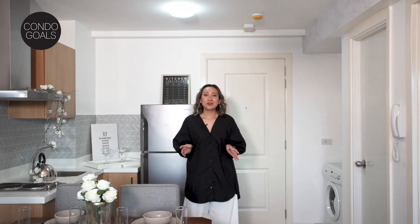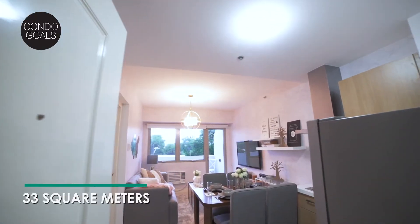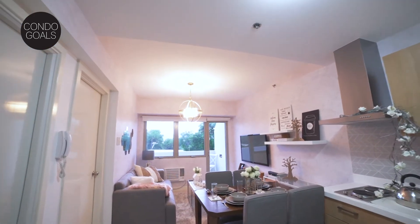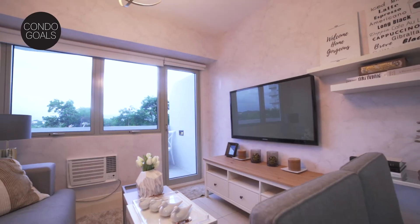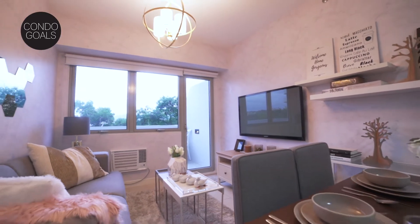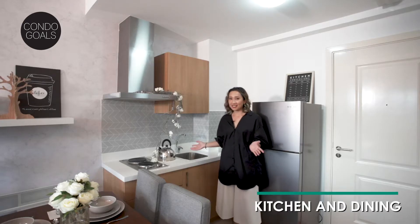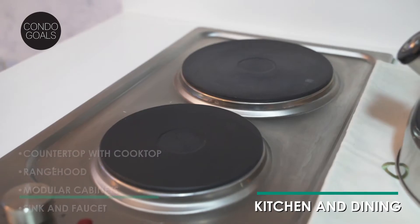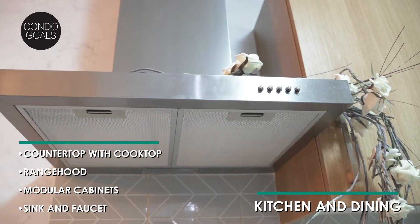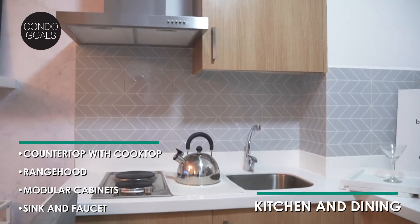This condo is a one-bedroom, one-bathroom unit layout with a unit floor area of 33 square meters and a total floor area of 45 square meters. This unit was delivered standard bare, and I'll show you right now how Century is different when it comes to standard bare deliveries. Over here is the kitchen and dining area. As part of the standard bare delivery, you have the solid surface countertop with cooktop, your range hood, your modular kitchen cabinets, and of course your sink and closet.